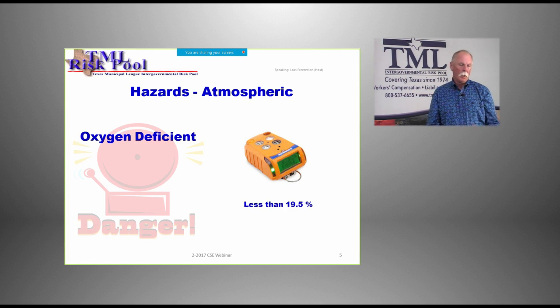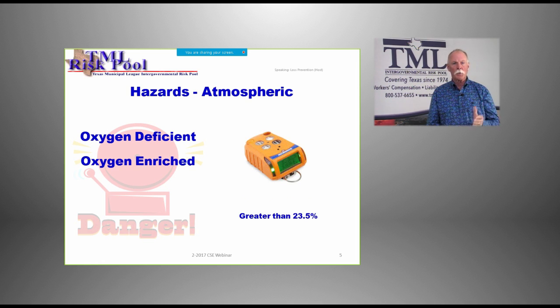For oxygen-deficient atmospheres, that's when you have less than 19.5% oxygen. Anything less than that can start to cause problems. Oxygen-rich is anything greater than 23.5%. Now oxygen-rich is not necessarily a health hazard — in EMS, we put patients on oxygen because it helps, unless somebody has COPD. A lot of times it creates a calming effect which lowers blood pressure and pulse rate because they're receiving some kind of treatment.